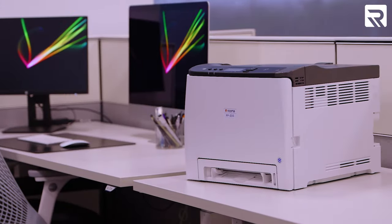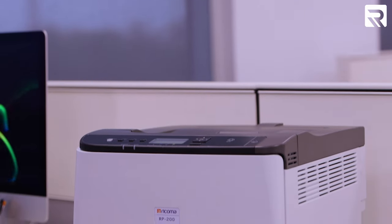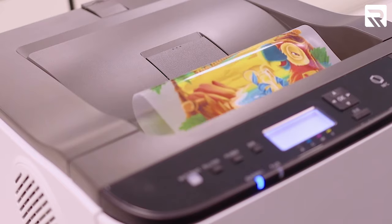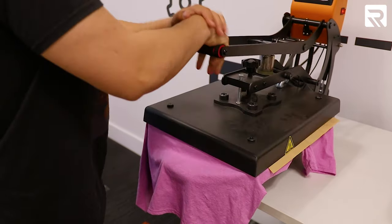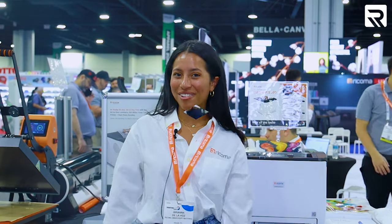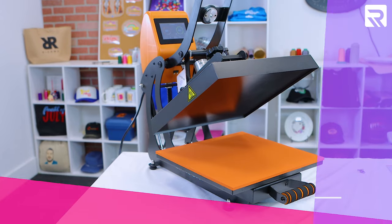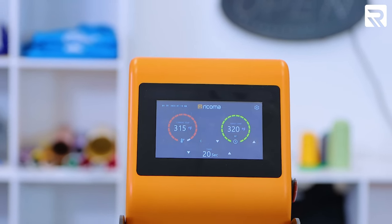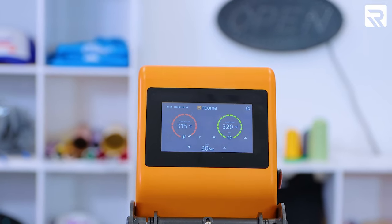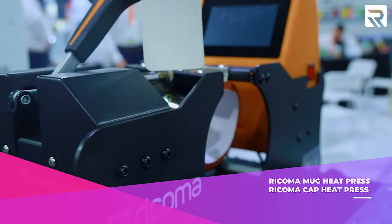Now let's move on to some of our favorite machines — the Luminaris printer, heat presses, and vinyl cutter. The Luminaris printer makes printing a breeze: just print out your design, adhere it to a transfer sheet, and press it onto your garment using a heat press, which is included in our premium bundle. Here we have our 16 by 20 Ricoma auto-open flat heat press, which also comes in a 15 by 15 model. Cool features include a touchscreen panel, auto-open, and a slide-out platen. We're also showcasing our mug heat press and cap heat press here at Printing United.